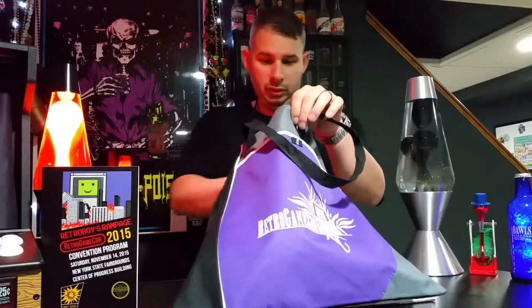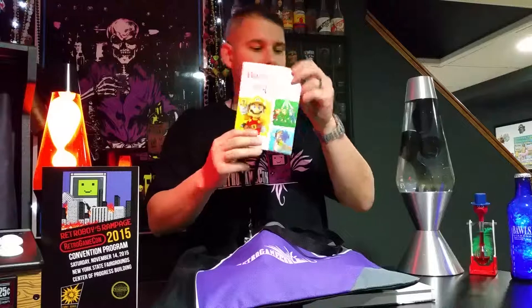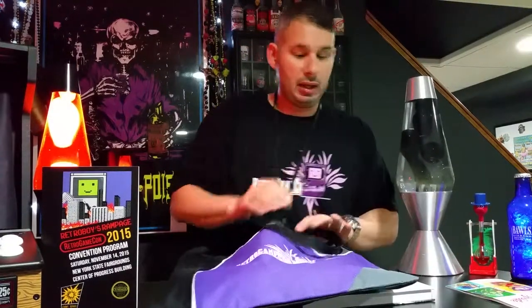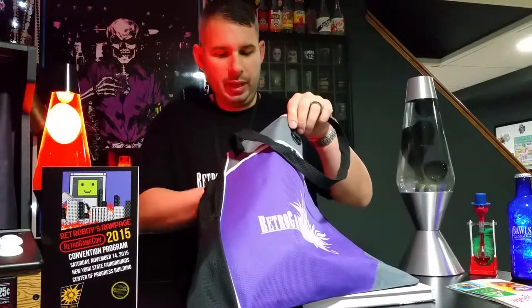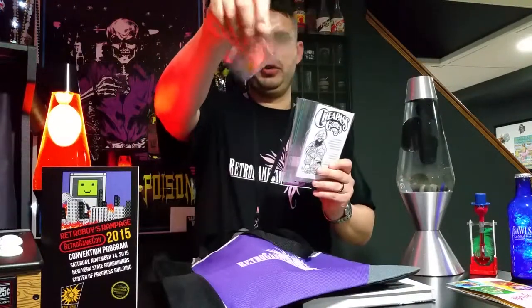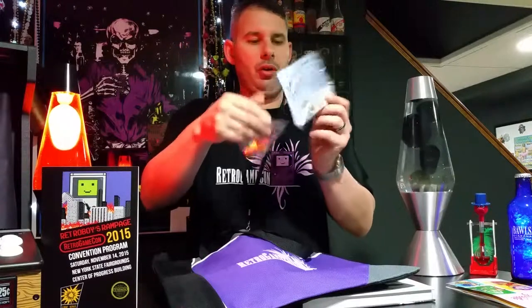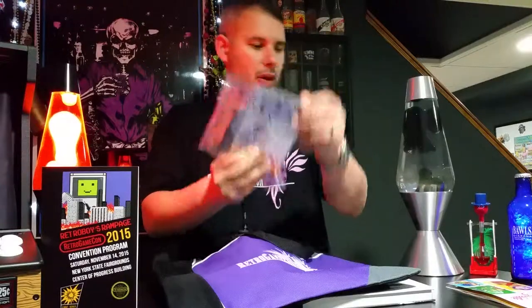Anything free that's interesting I like. It came with a Nintendo Holiday Gift Guide. It also came with some dice — two multi-sided die and ten regular dice, courtesy of Cheap Ass Games. That's pretty cool.